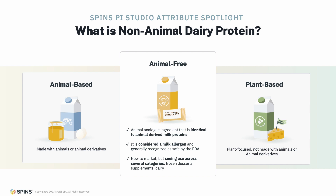Because of the allergen implication, non-animal dairy emerges as distinctly different from both animal-based and plant-based products, while also overlapping a bit with both. This makes shopper education and awareness a high priority and something to keep an eye on regarding the marketplace success of this ingredient.